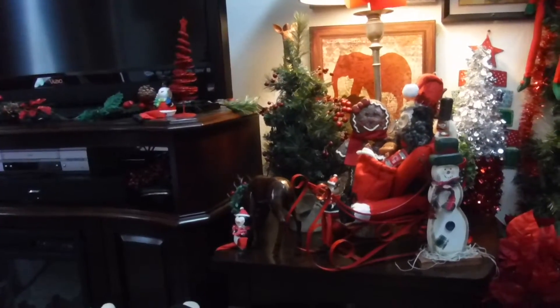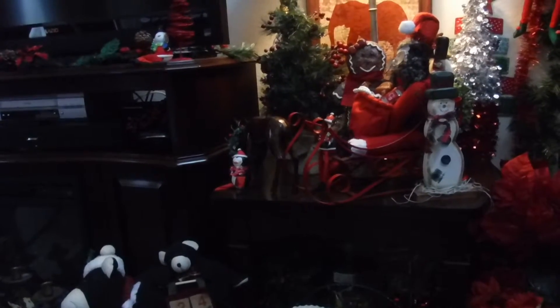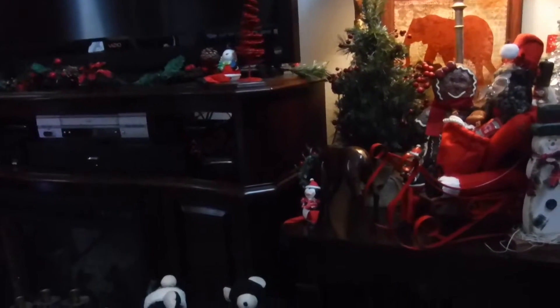There's my Santa sitting on the table there with a sack of toys. And behind him is a soldier holding Santa's big head up. Then you guys can see my little snowman. There's the cookie girl standing by a Christmas tree.